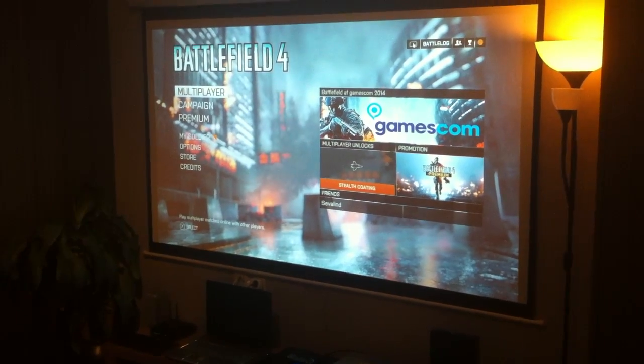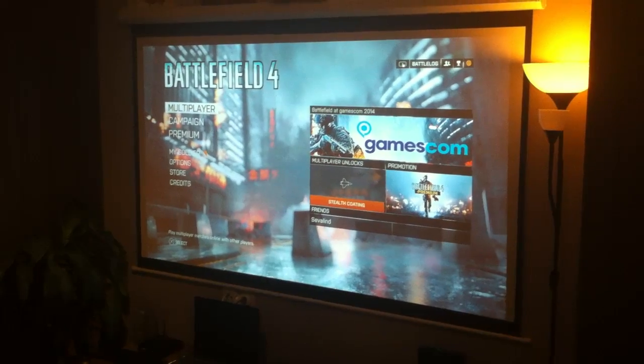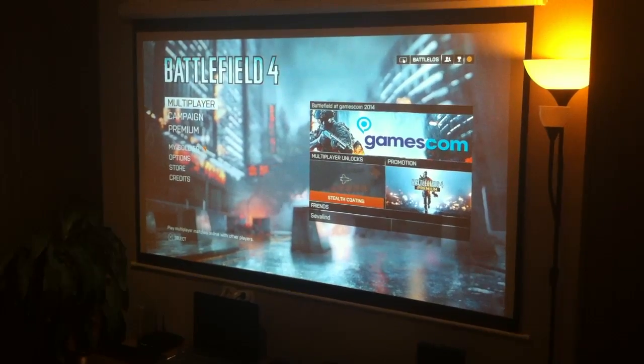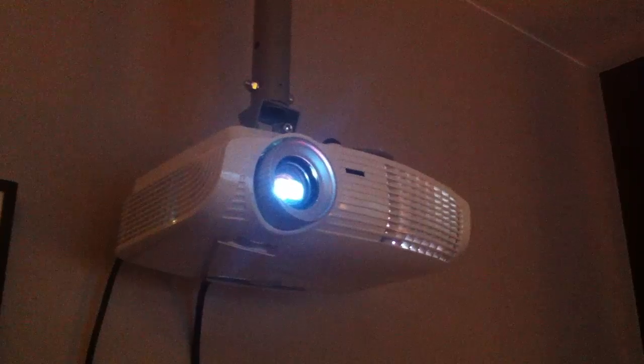Hey guys, I'm just going to show you my rig. I'm playing Battlefield 4 on PlayStation 4 and I'm using a projector, the Optima HD 23. It's a full HD projector, DLP projector.